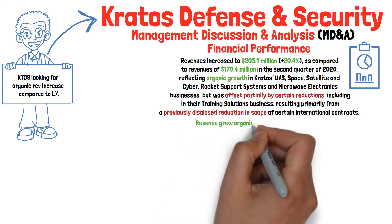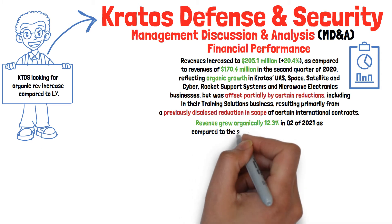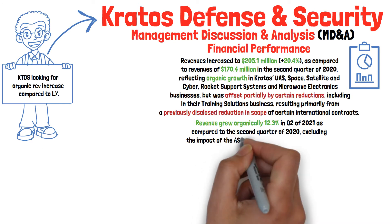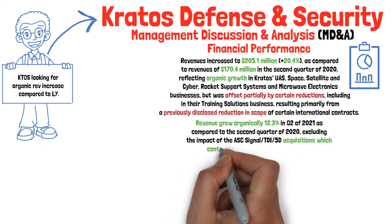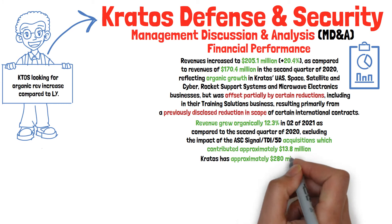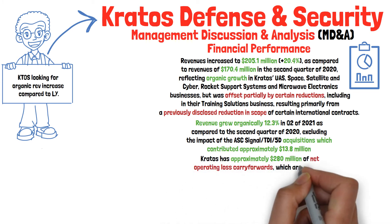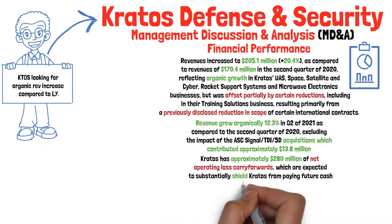Revenue grew organically 12.3% in the second quarter of 2021 as compared to the second quarter of 2020, excluding the impact of ASC Signal, TDI, and 5D acquisitions, which contributed approximately $13.8 million as well. The company has approximately $280 million of net operating loss carry forwards, which are expected to substantially shield Kratos from paying future cash income taxes.